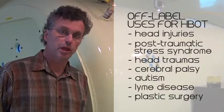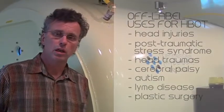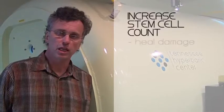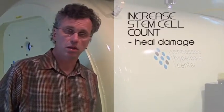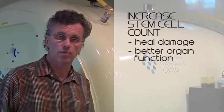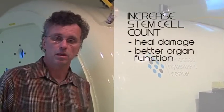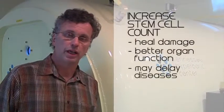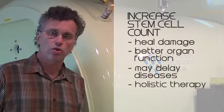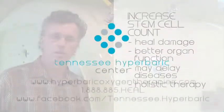One of the other indications becoming more popular is to improve the function of the body. We have learned that a two-hour treatment at two atmospheres of pressure will increase your stem cell count in your body. Indirectly, we believe that an increase in stem cell count can improve healing of damaged parts of the body, which may include better organ function, and possibly even delay diseases that we would otherwise get at an earlier age. And so it can be used as a holistic type of therapy.